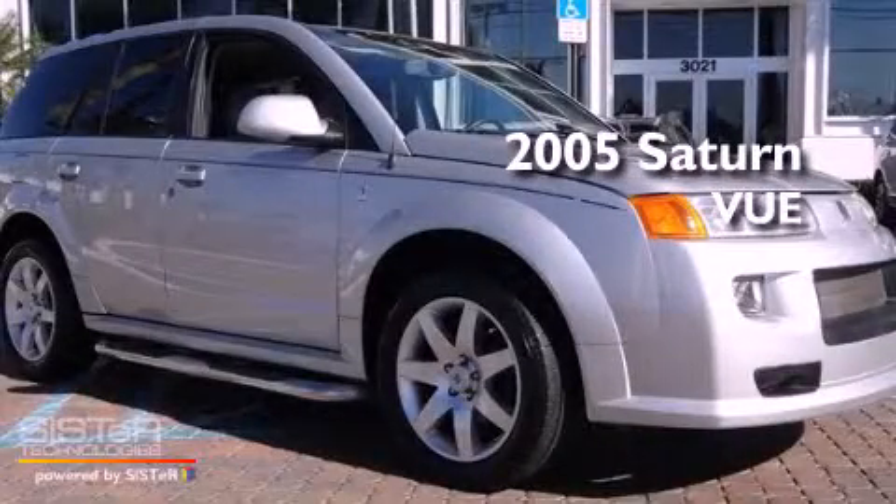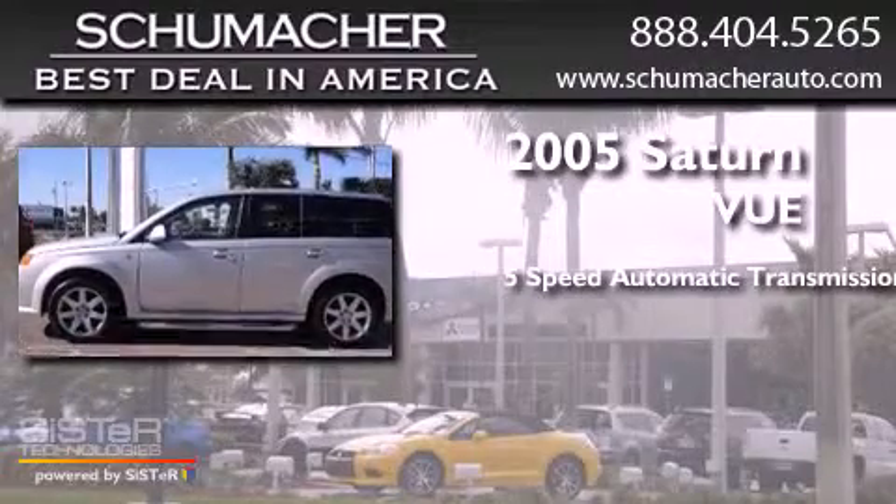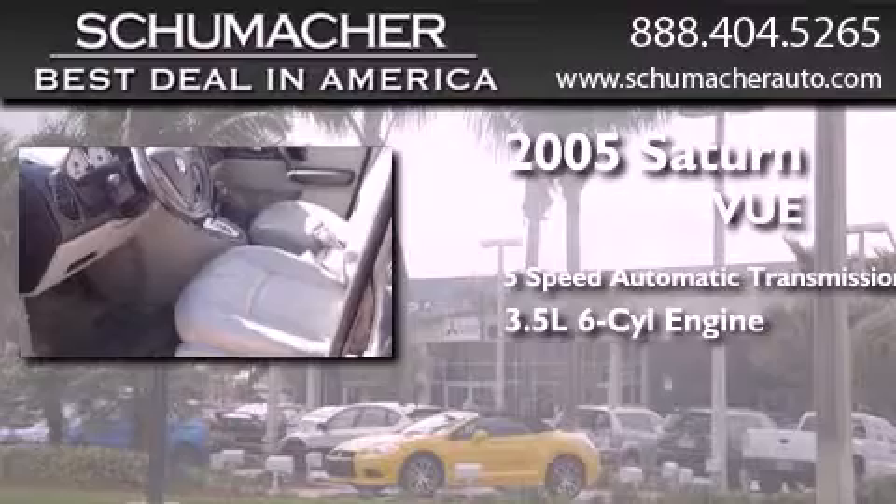This is a 2005 Saturn Vue. This crossover has a 5-speed automatic transmission and a 3.5-liter V6.